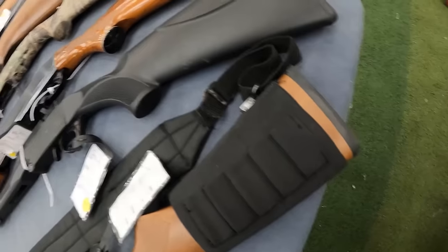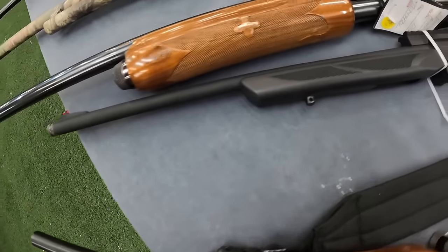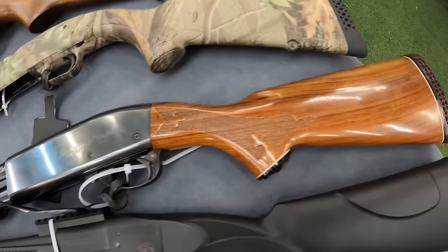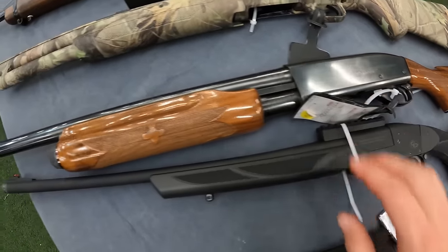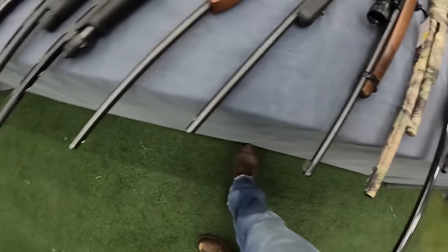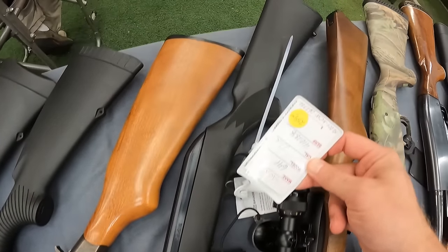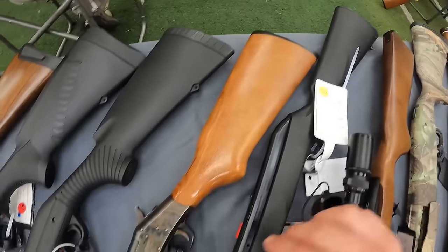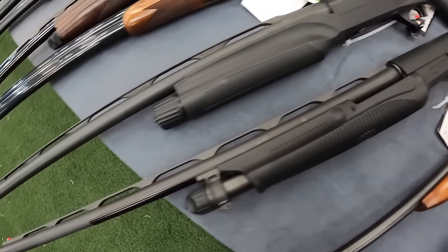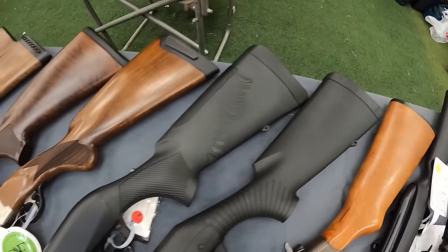Collectibles. Got a Hatfield 20-gauge at $289. And a Charles Daly 410 at $230. Got a Remington 870 running $550. Got a Savage 22 arm rifle at $260. Got an H&R Topper 410 at $250. Got us a Benelli Nova 20-gauge running $570.